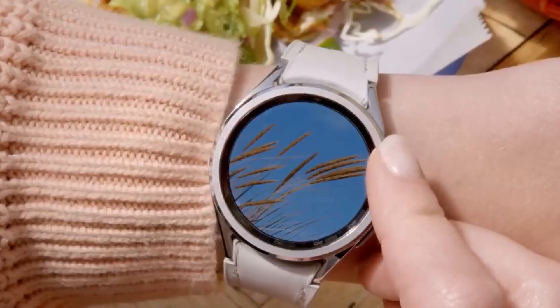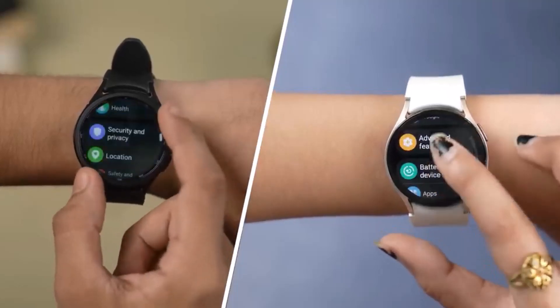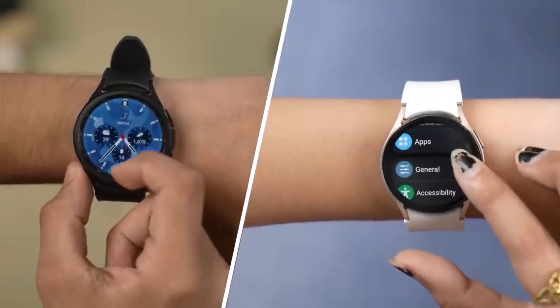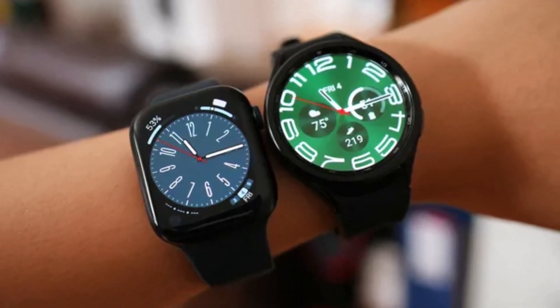These features offer valuable insights into fitness progress and stress management, enhancing the overall user experience. Despite its similarities to the previous generation, the Galaxy Watch 6 Classic remains one of the best smartwatch options available, offering a blend of functionality, style, and reliability.